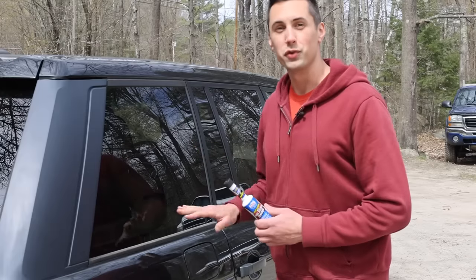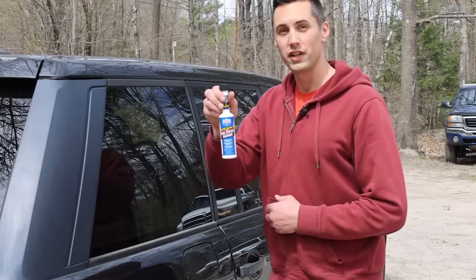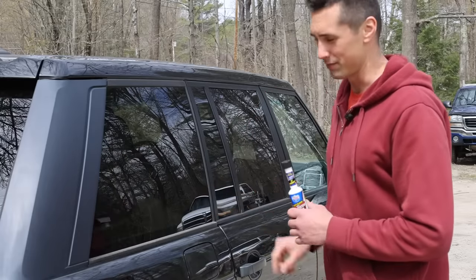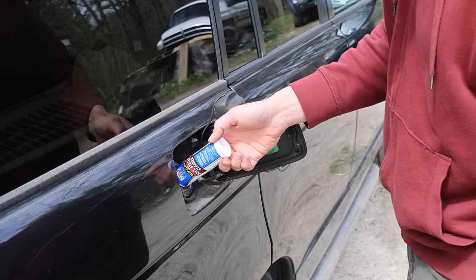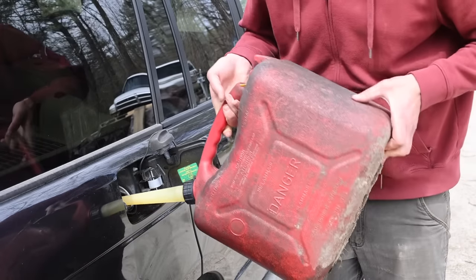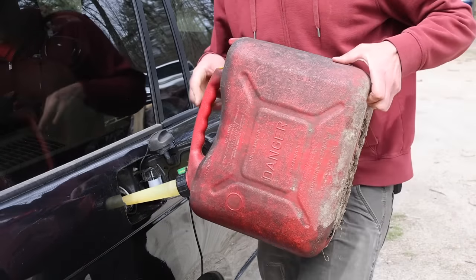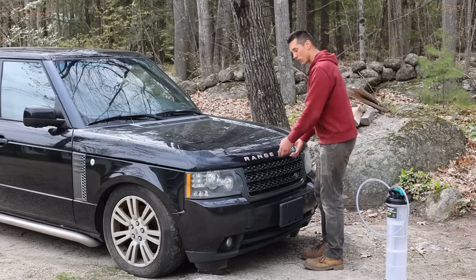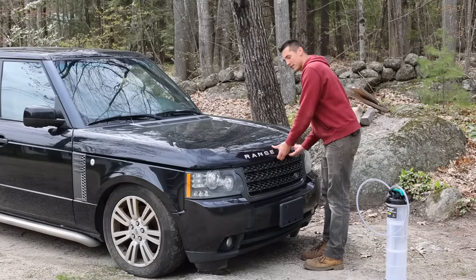When I add fresh fuel, I'm going to add some fuel injector cleaner as well, which will hopefully work its magic to clean up the fuel system. Now, before I start this, there is one more thing I want to check, and that is the oil.